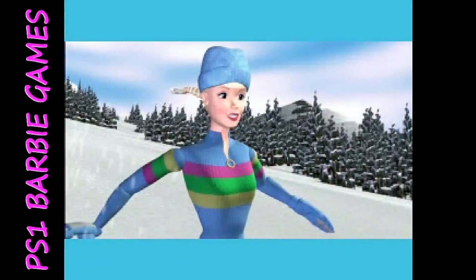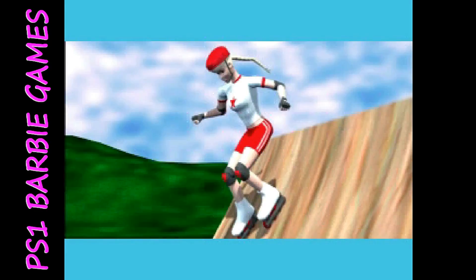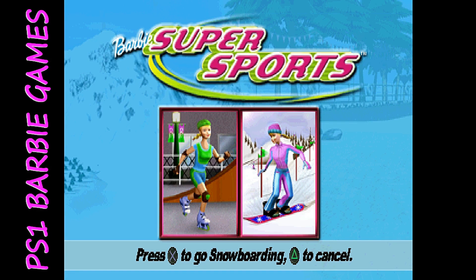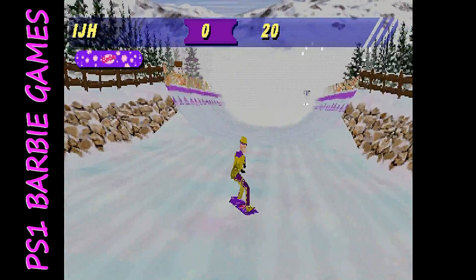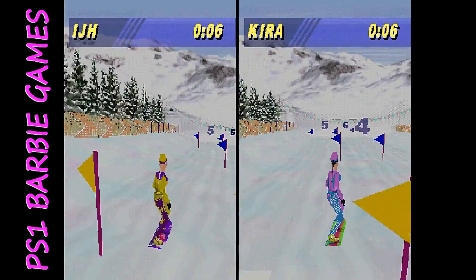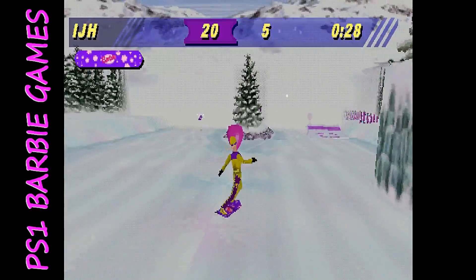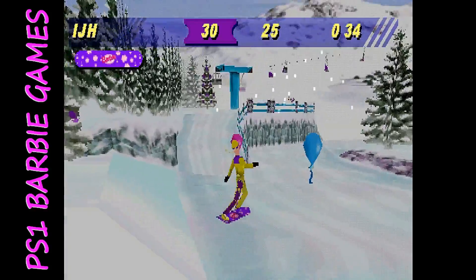The other game released at the end of 1999 was Barbie Super Sports, which is essentially a two-pack where you can do inline skating and snowboarding. You can choose various outfits and the color of your snowboard. There are four simple snowboarding tracks where you're collecting various things, and you can race a friend or the computer down a ski slope. The controls are simple, and the graphics, while 3D and better than Race and Ride, are still pretty primitive.